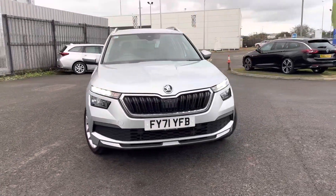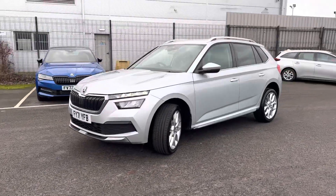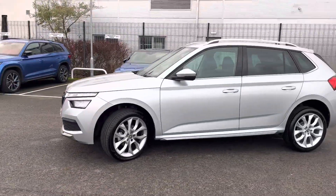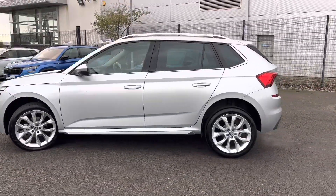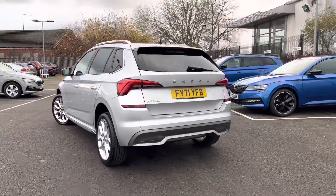Hi, welcome to DNQ's Skoda Ring Brunswick. I'm Ashley and today I'm going to be showing you around this Kamiq SEL. It's finished in brilliant silver metallic and it comes with 18-inch alloy wheels. It also has full Skoda service history and comes with the remainder of the manufacturer's three-year warranty.